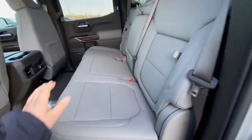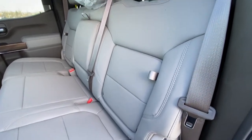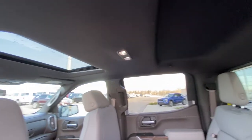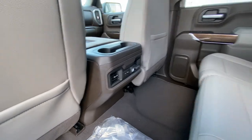Jumping into the interior here, our second row is leather 60-40 split. Both end seats are car seat ready as well with the in-seat storage feature. We do have the rear sliding window with defrost, extra headroom over top, LED lighting, a single-pane sunroof, and two USB ports in the back of that center console.